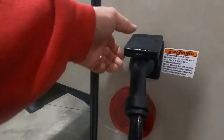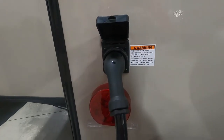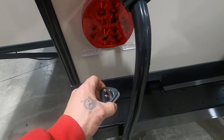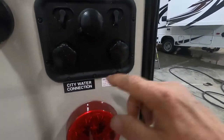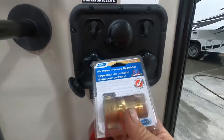This 50-amp service comes out of the back. Should you need it, there's a 50-to-30 amp dog bone adapter, and if you want, there's also a 30-amp down to 110 if you need to plug in at home. Now let's hook up our water — it's real simple.